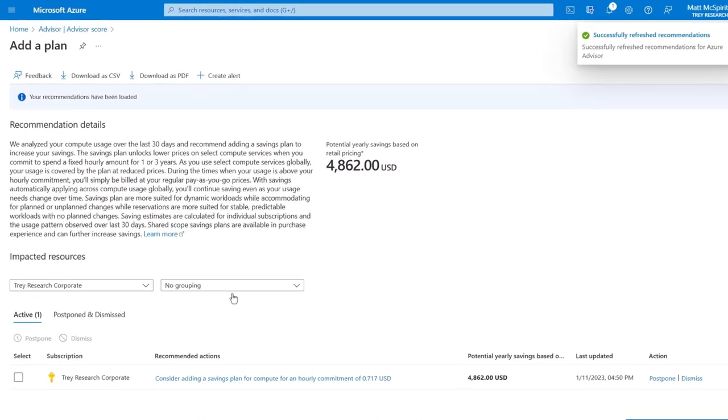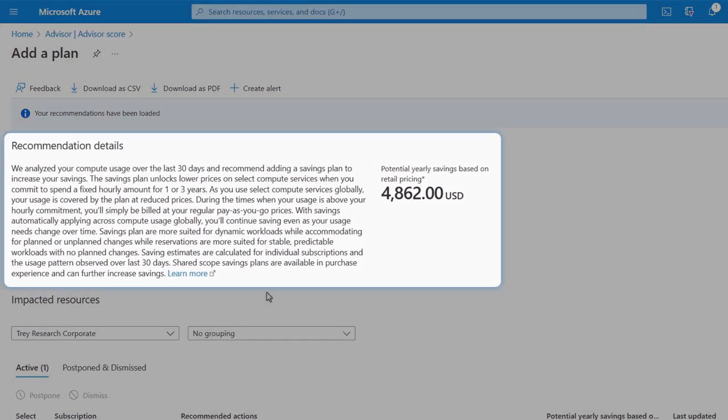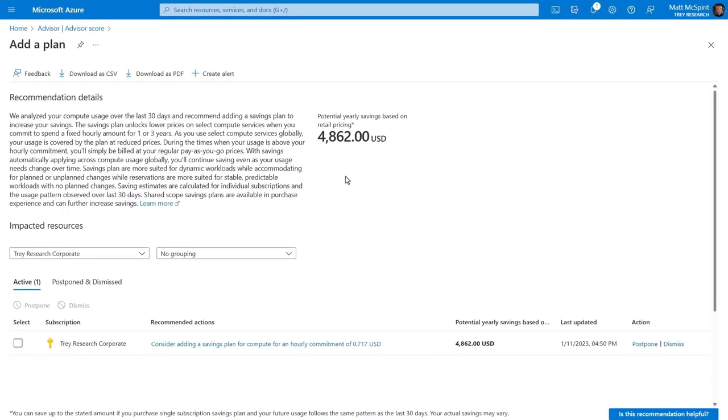With the savings plan, select compute services are unlocked when you commit to spending a fixed hourly amount. If you go above that, you're billed at regular pay-as-you-go prices. You can save up to 65% compared to pay-as-you-go prices on many compute services, and the greatest savings come with a three-year term. These savings plans are relatively new, so let's go over the difference between savings plans and reserved instances. Both give you discounts based on your level of commitment to Azure. Savings plans for compute give you more flexibility if your resource consumption changes, whereas reserved instances are for stable, predictable workloads — but for the right workload there's a bigger discount, up to 80% of the cost of compute. The good news is you can use reserved instances and Azure savings plans together, so that whatever compute isn't covered by reserved instances is covered by your savings plan.